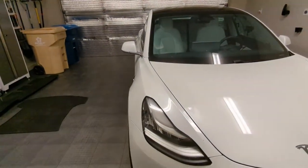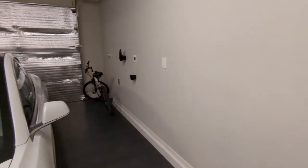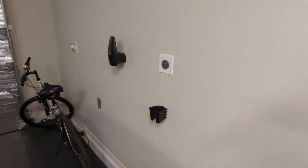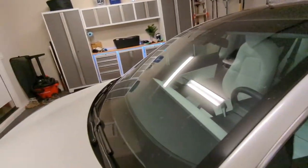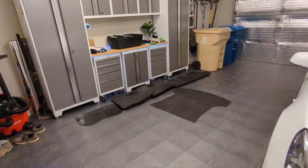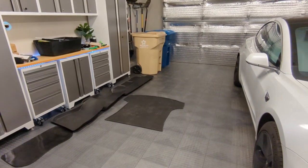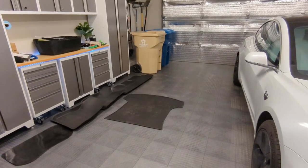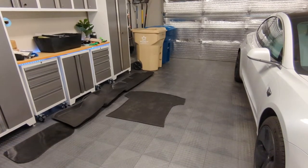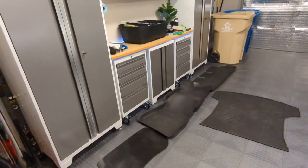I've got all the stuff out of the car, it's been reset, and I removed the Tesla from my account. One thing CarBuyer USA made sure of was that I included the charging cable. The new 2022 models don't come with the mobile charger anymore — you have to buy it separately for a couple hundred bucks, or buy the wall connector for $400. The mobile charger is actually out of stock until around October.